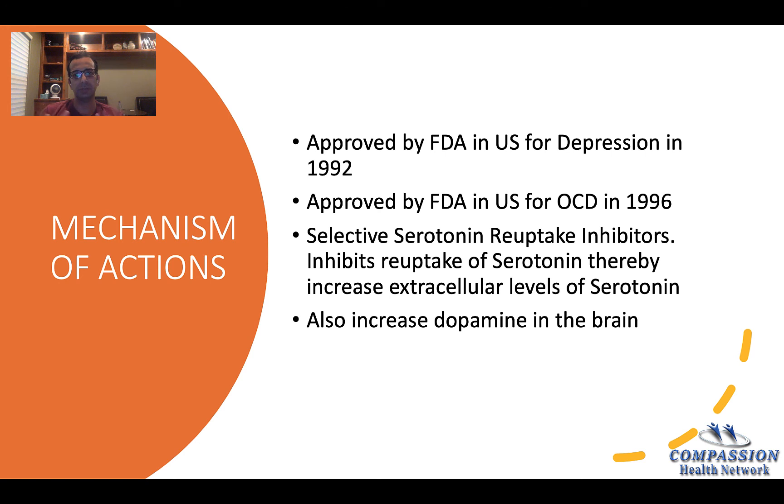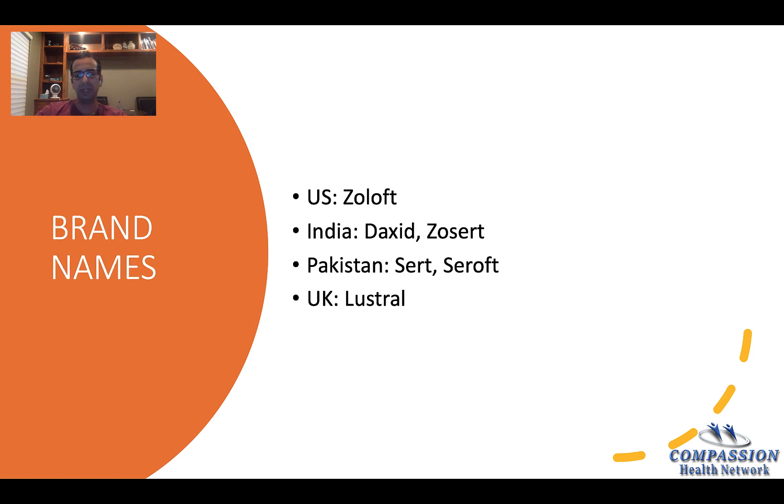So, it increases serotonin in the brain. Zoloft is also a unique medication in the SSRI class because it also increases dopamine in the brain. It does have different brand names. In the U.S. it goes by Zoloft, in India by Dexid or Zosert, in Pakistan by Sert or Seroft, and in the UK by Lustral.